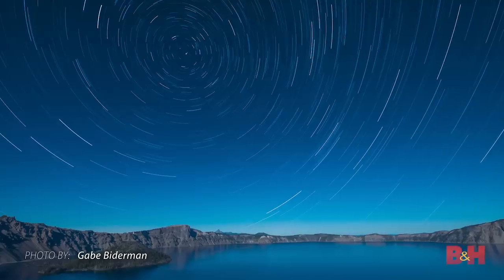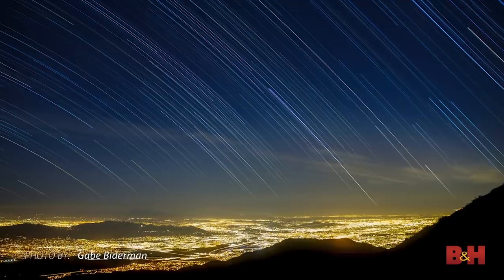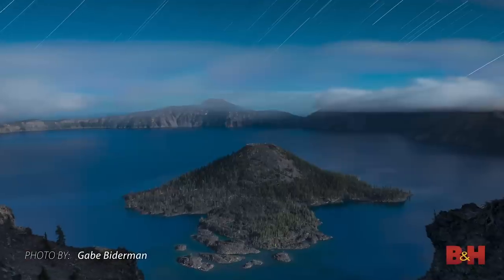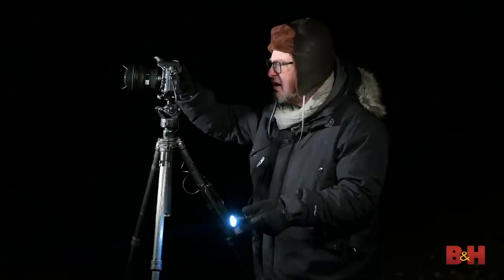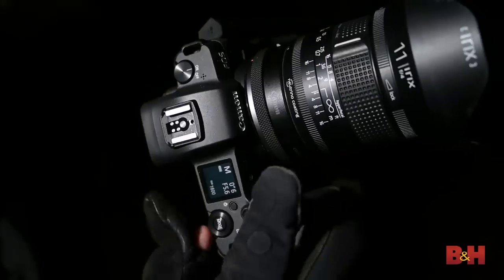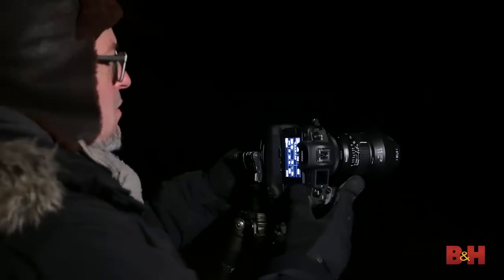Right now we live in a golden age for night photographers. Practically every digital camera — DSLR or mirrorless — from the last two to three years is going to produce excellent image quality during long exposures. In today's video we're going to take a look at the current batch of new cameras and see how they fare at night.